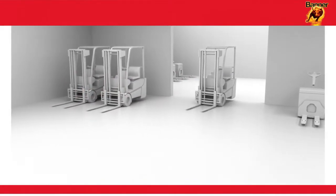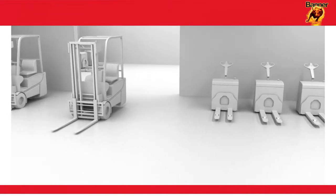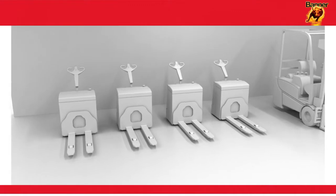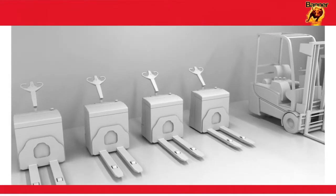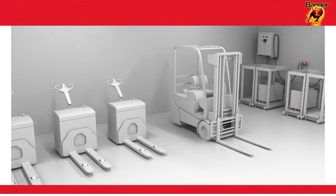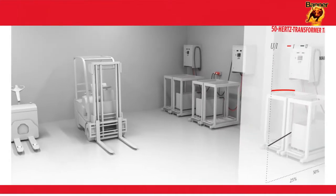When purchasing an electrically powered forklift truck, which battery charger is actually best for the job is often just an afterthought. This is perhaps because a certain amount of confusion surrounds the advantages and disadvantages of the various charging technologies.